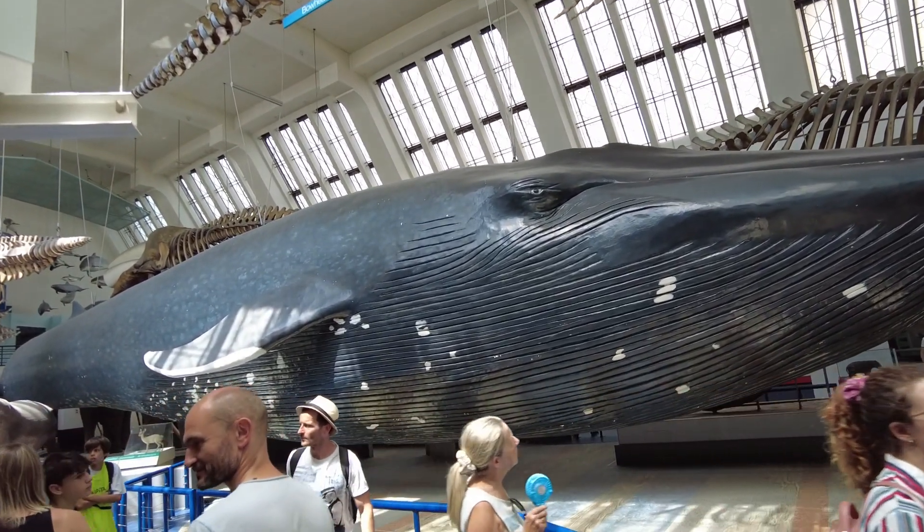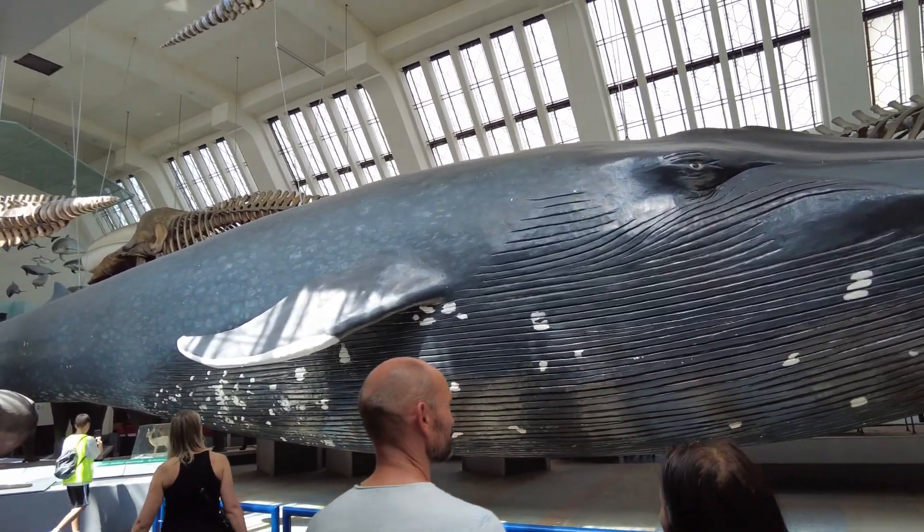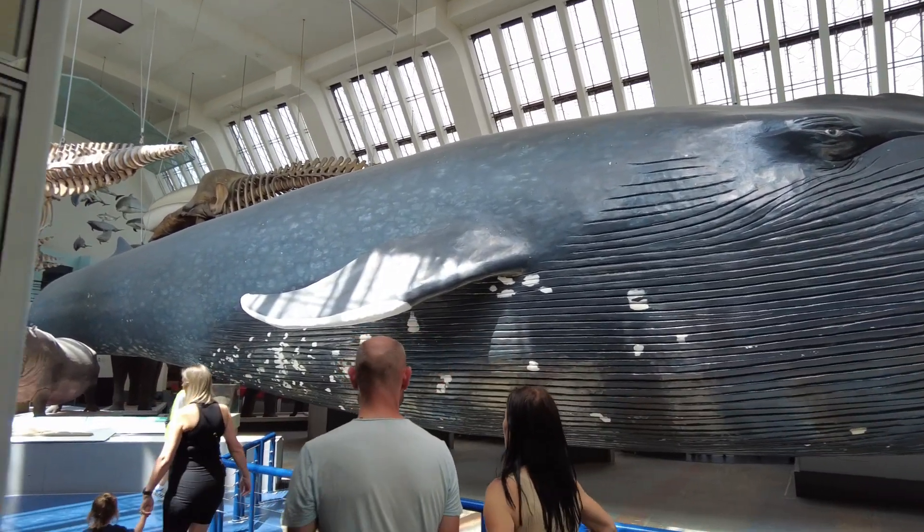Jack, what kind of whale is that? A blue whale. A blue whale — that's right.